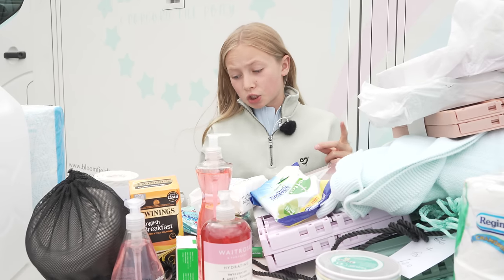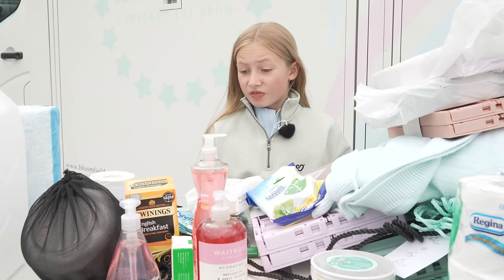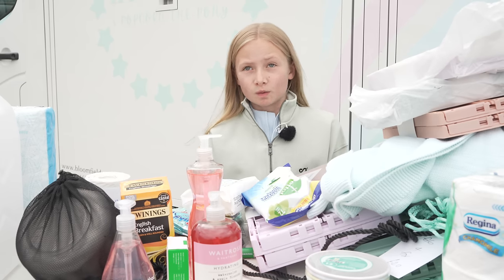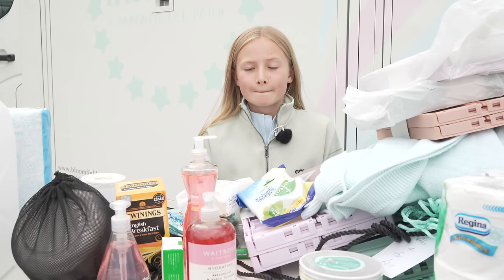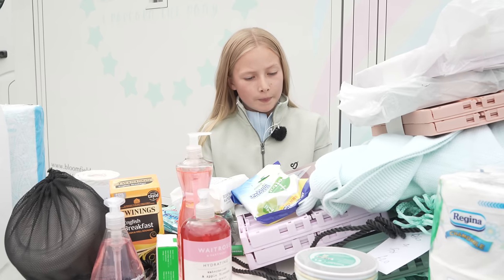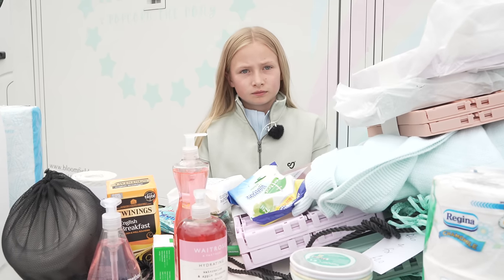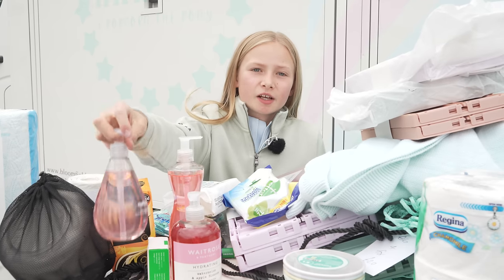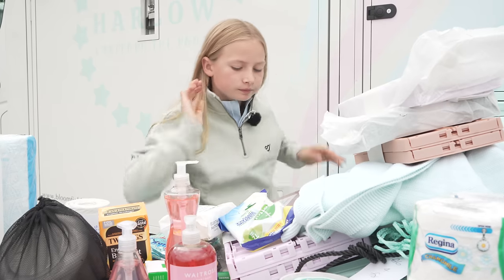So we're going to start by organizing all the cleaning products because we've actually got a lot more than I thought. Mum literally said when she walked in the door after shopping: 'Oh, I've just got a few cleaning products!' What I think we should do is put all the cutlery in one little box, all the cleaning products in another box, and all the lights in another — then we can put it all in those little cupboards, categorizing everything before packing it away.